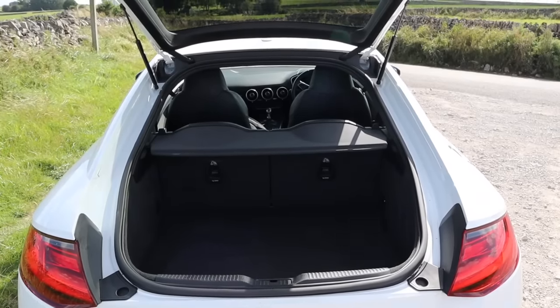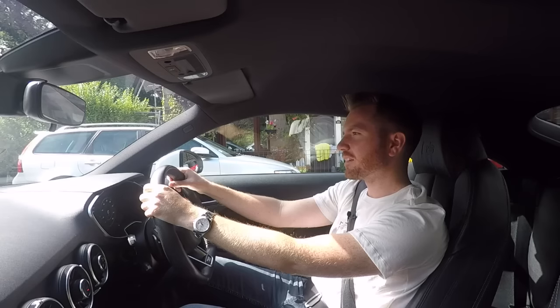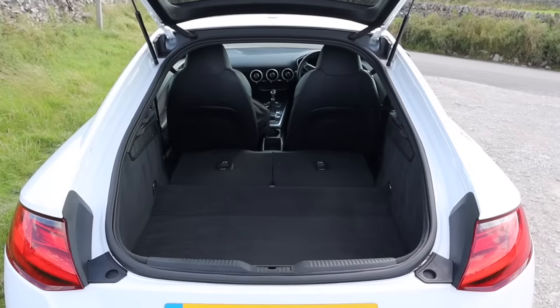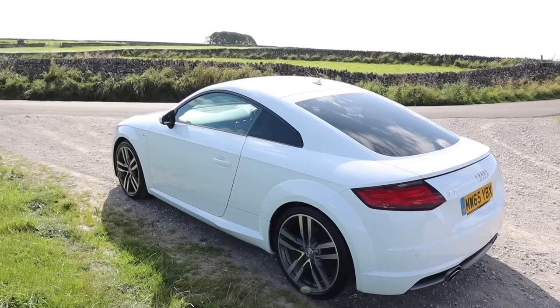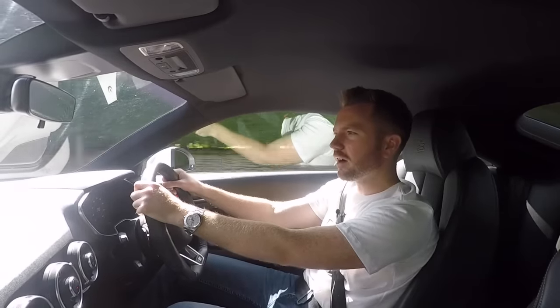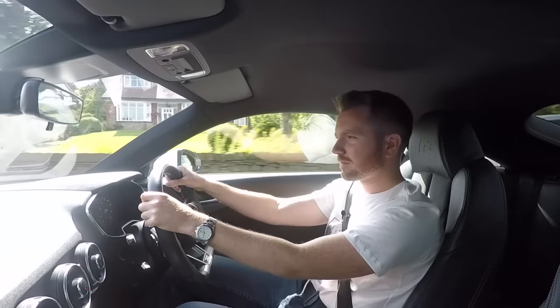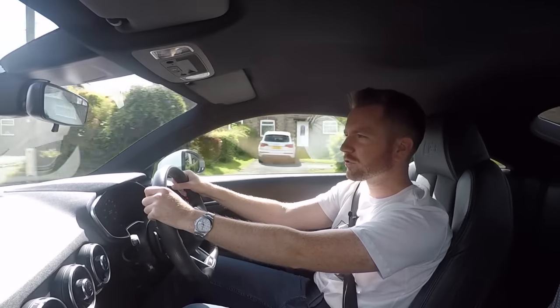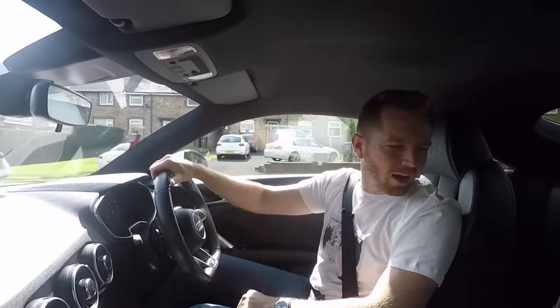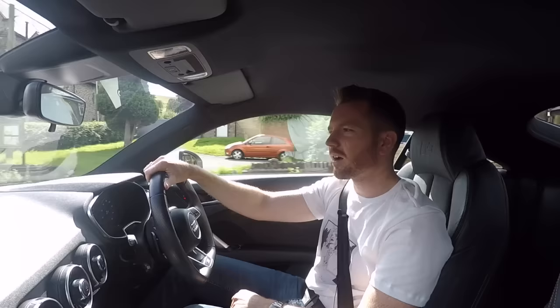The boot is surprisingly spacious. You can fold down the rear two seats which is quite handy and you'd be surprised how much stuff you can fit in there. You'd expect a car of this nature to be quite impractical but this isn't. So this Audi TT Coupe is a 2-plus-2 but honestly the rear two seats are virtually useless.